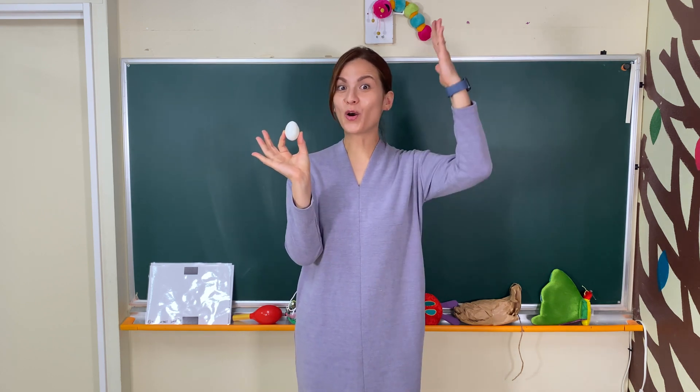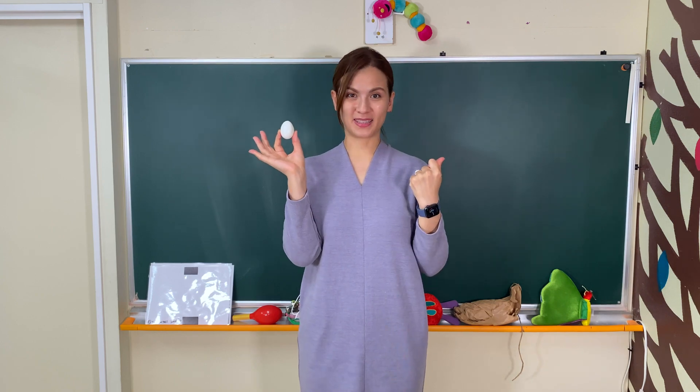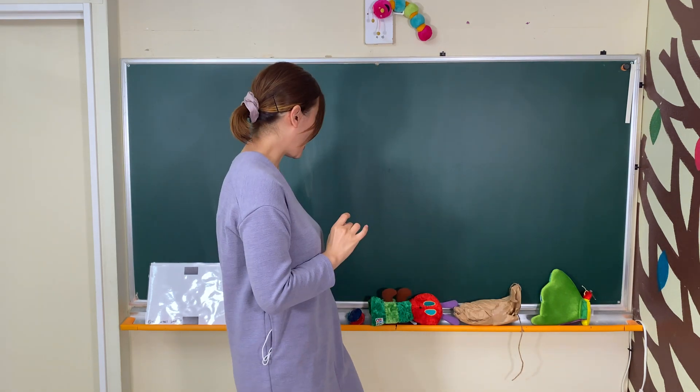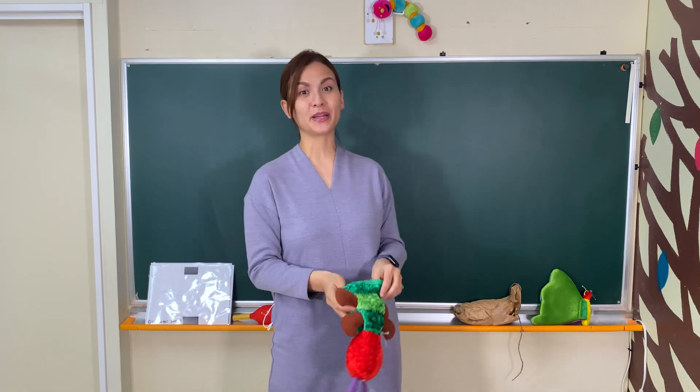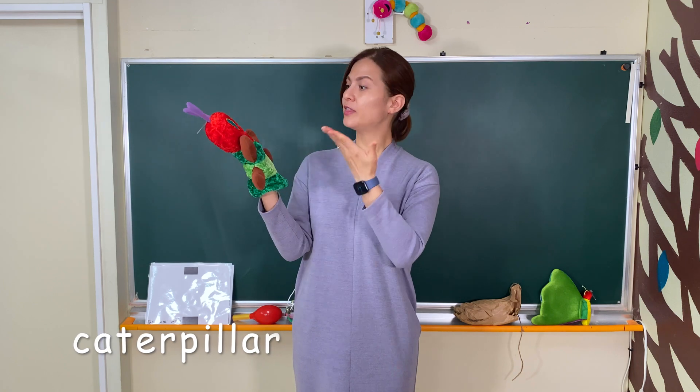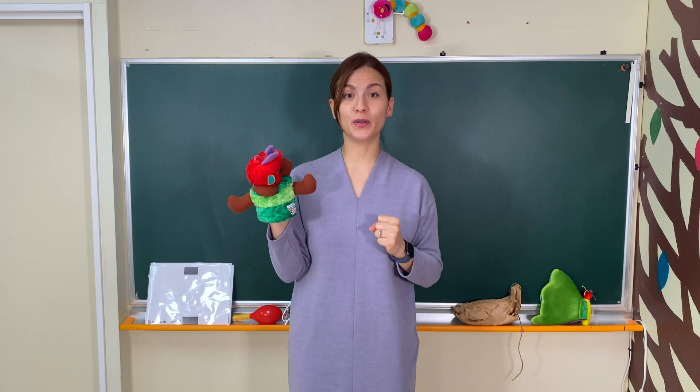The warm sun came up and out popped a tiny, tiny but very hungry caterpillar, right? The caterpillar was so hungry and he ate lots of food.